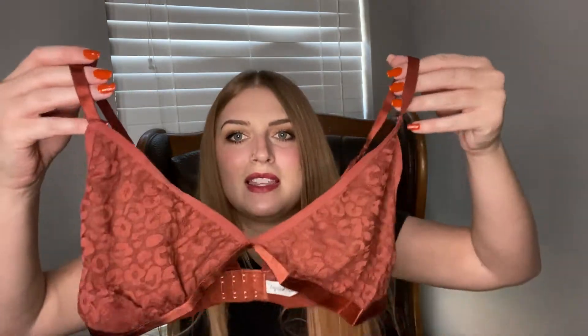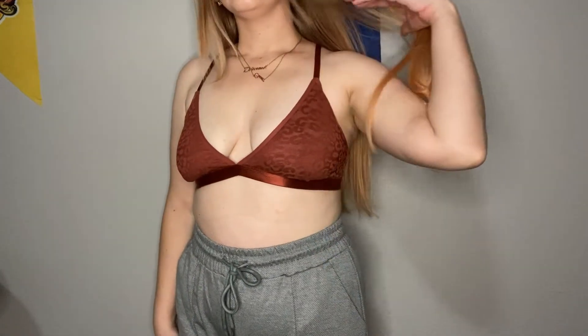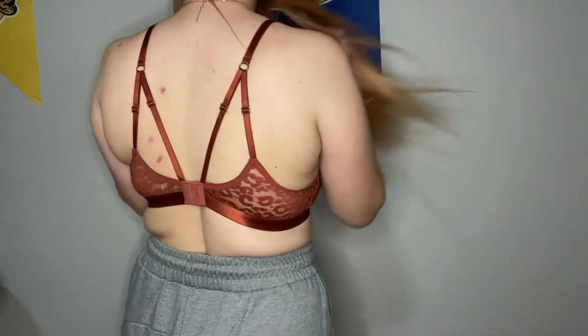I'll try these on for you guys so you can see how they fit. These are so cute — it's this burnt orange color and it has animal print on it. I love that. Underneath the animal print is like a mesh. So cute. It's got like a silky band at the bottom.